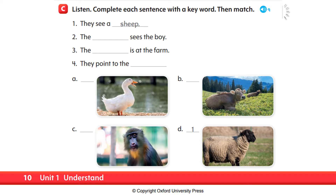C, number one: they see a sheep. So, the answer for number one, which is already in the book, is sheep. Let's have a look at the pictures below. Number one, the answer is sheep. We have a sheep picture at letter D. So, we will put number one at letter D.